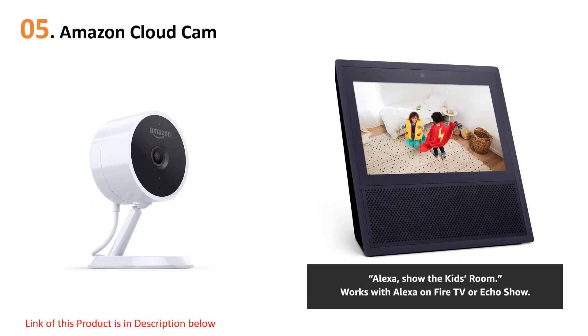Starting our list at number five: the Amazon Cloud Cam. This indoor security camera will be your top choice if you are an Alexa fan, because it was specially designed to work in tandem with it. Get notified when the Cloud Cam detects motion through the Cloud Cam app.